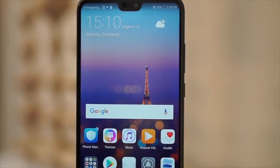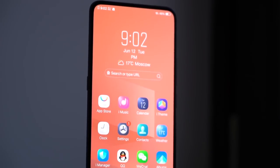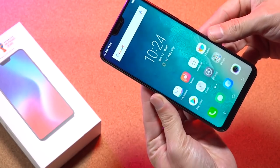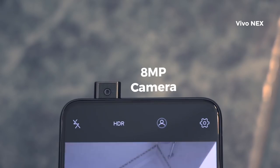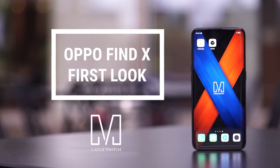If you thought 2018 was the year of the notch, worry not. At least two up-and-coming smartphone brands are now going head-to-head to give you the all-screen experience without the hassle of that unsightly selfie camera cutout. Just last week we saw the Vivo Nex that featured a pop-up selfie camera. And today in Paris, OPPO is throwing its own contender in the ring. Hi, I'm Michael Josh, you're watching Gadgetmatch, and this is our OPPO Find X first look.